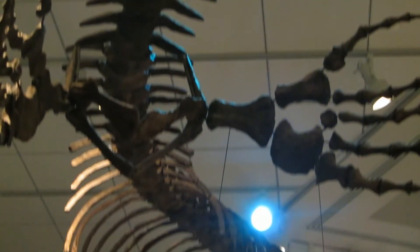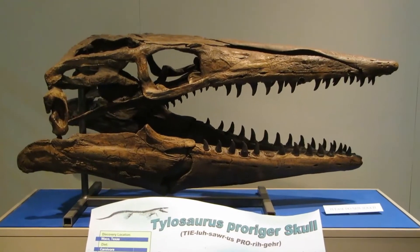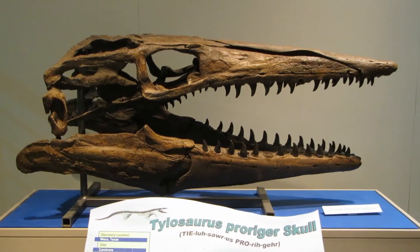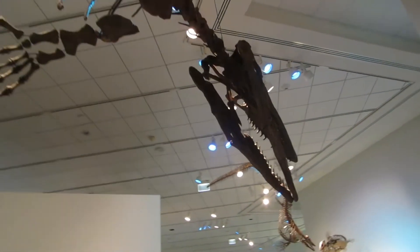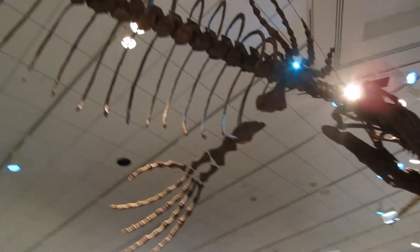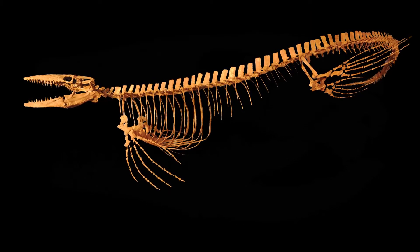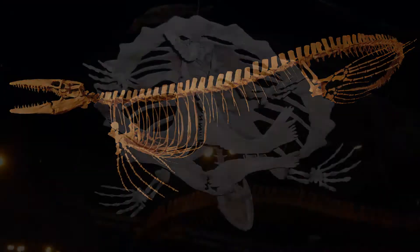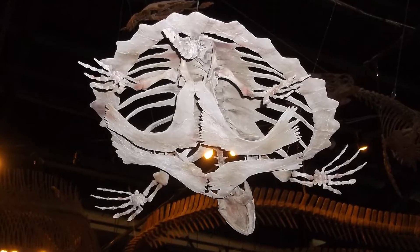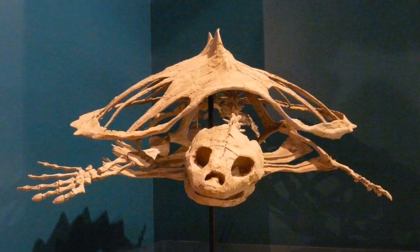Our largest mosasaur, the Bunker specimen, is the largest complete Tylosaurus skeleton known. Our slightly smaller but even more impressive SOFI specimen features one of the best preserved Tylosaurus skeletons known and bears a number of traces left by sharks and other mosasaurs. Tylosaurus kansasensis retains primitive mosasaur features and shows an early stage in the diversification and radiation of Tylosaurs.